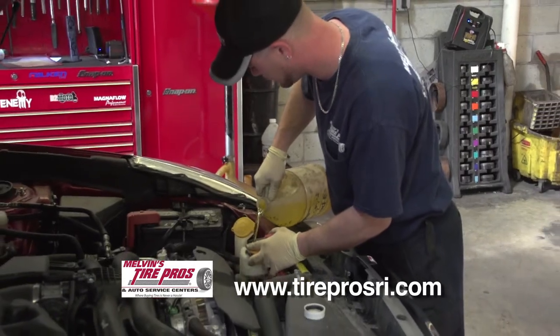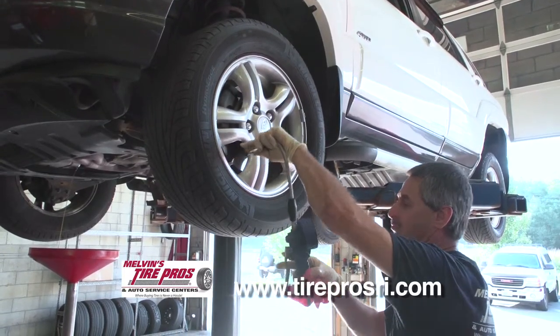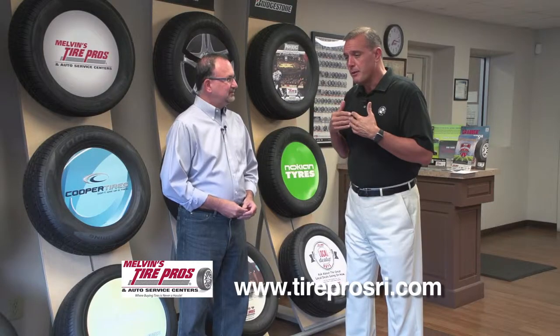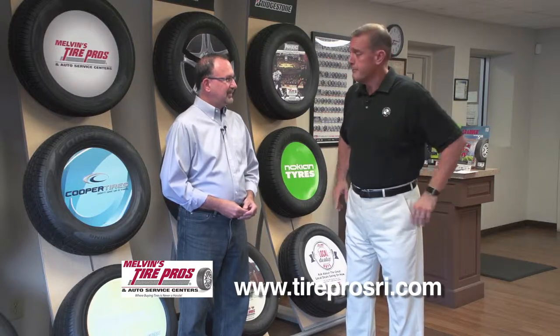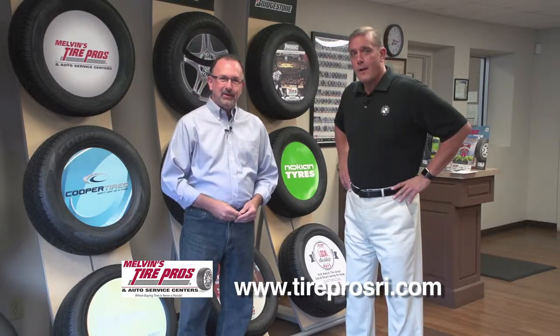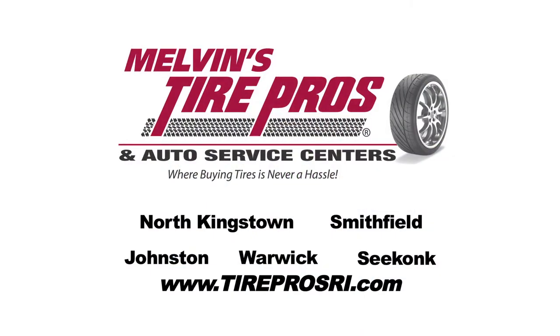Check your coolant — make sure the antifreeze is in good shape. Make sure air pressure is good, which is a big thing in cold weather, and that your tires are in good shape. You can certainly swing into any of the Tire Pros locations; we check those on a complimentary basis, six days a week. Get your car ready for winter here at Tire Pros, where buying tires and having your car serviced is never a hassle.